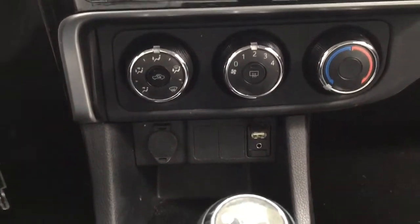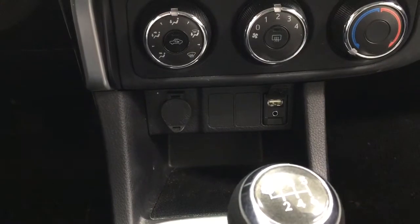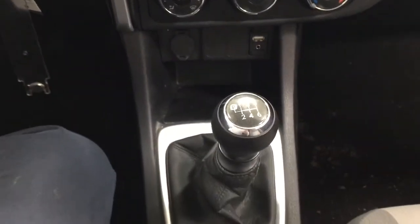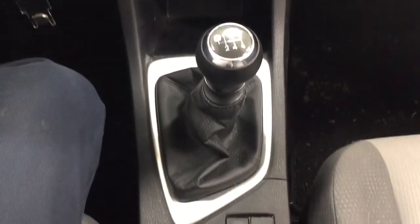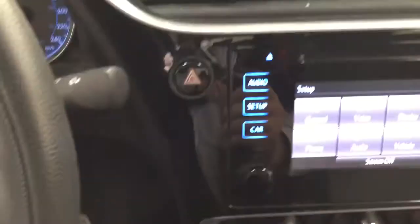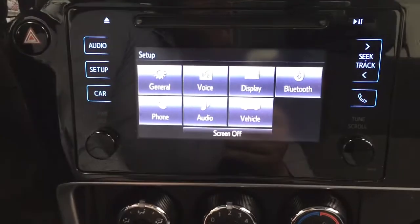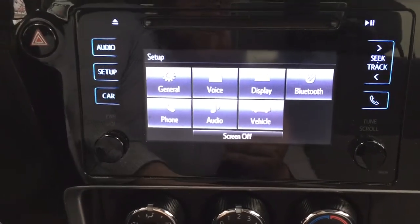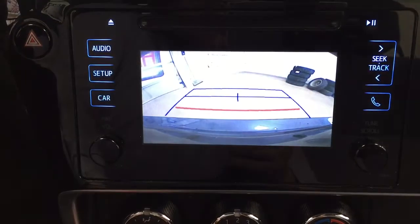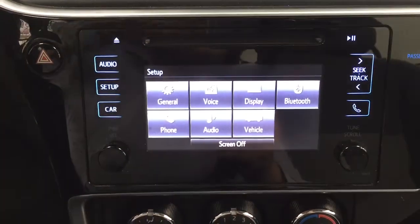Temperature control settings are located down below. You have your power outlet with USB and auxiliary input. It's mated to a manual transmission. You'll find your traction control on and off just below. Taking a look at the backup camera — putting it into reverse — you can see those nice guiding lines, making things much easier when you back into a stall.